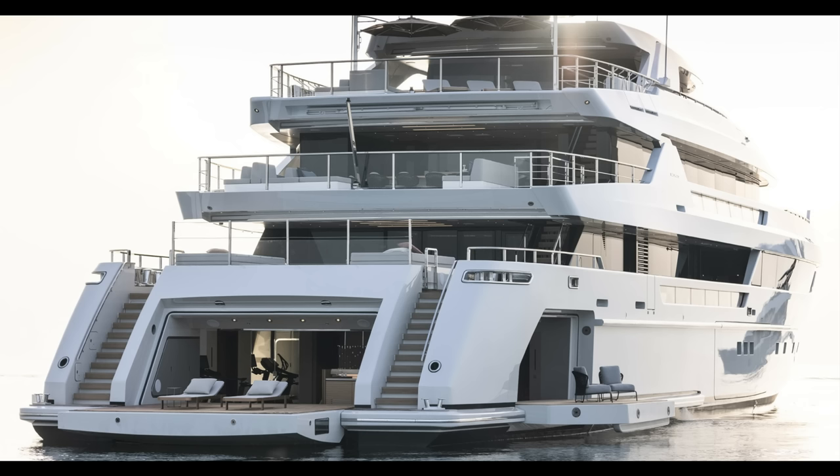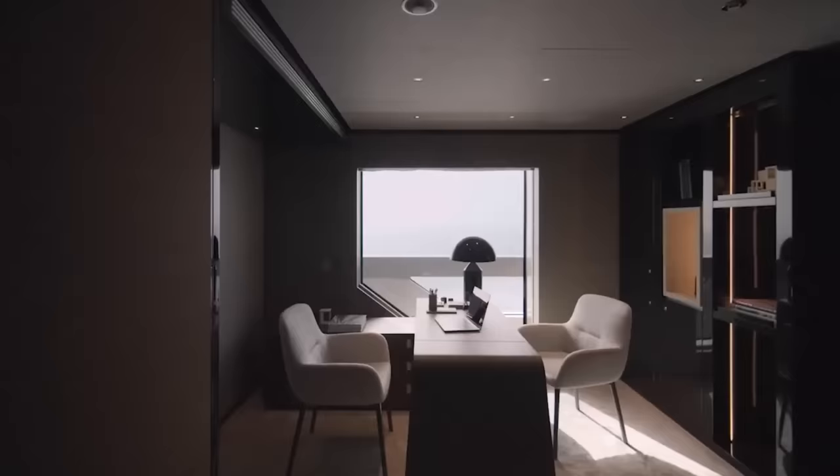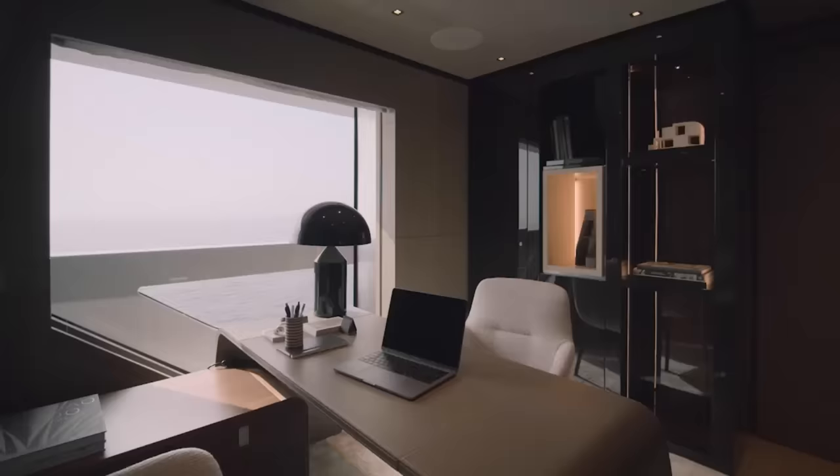Launched in 2021, the 62 Steel has been designed for long-term cruising. San Lorenzo's goal was to create a boat with large private areas and light, open vistas that would allow visitors to feel connected to the sea.